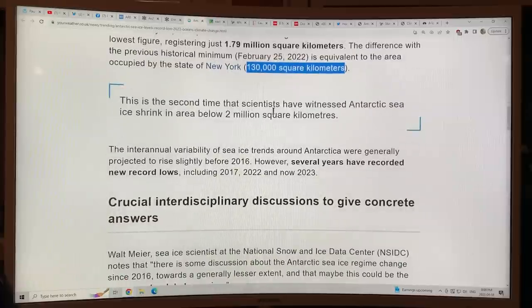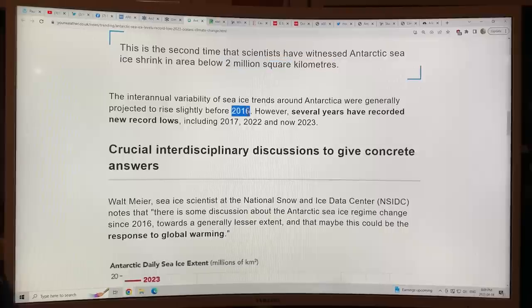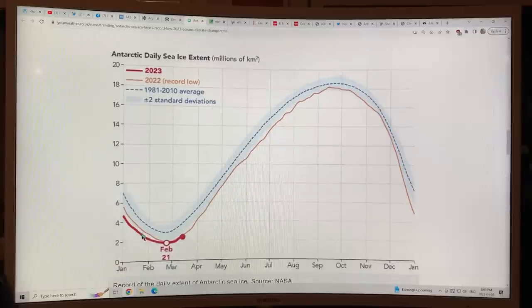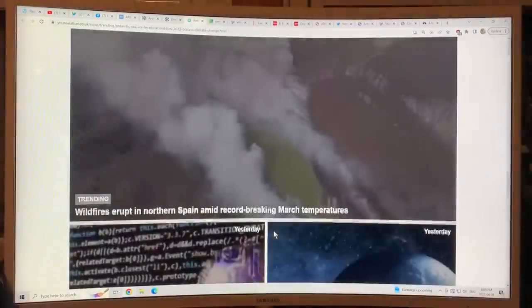This is the second time we've been under 2 million square kilometers in back-to-back years: 2022 and 2023. The interannual variability of sea ice trends were generally rising before 2016. However, several years have recorded new record lows, including 2017, 2022, and now 2023. Here's the sea ice extent for 2023 — February 21st, the minimum. The previous year's record low is shown, and this current dot is kind of tracking around the 2022 curve. This is not good news.